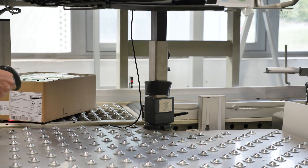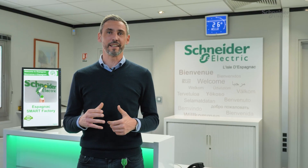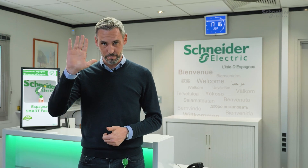Thank you for your attention. I hope you enjoyed this tour of the Epagnac Smart Factory, and I hope to see you soon around the next innovation of the Harmony Range. Bye bye.